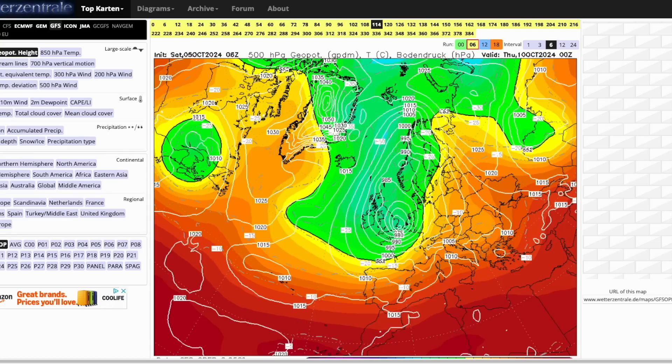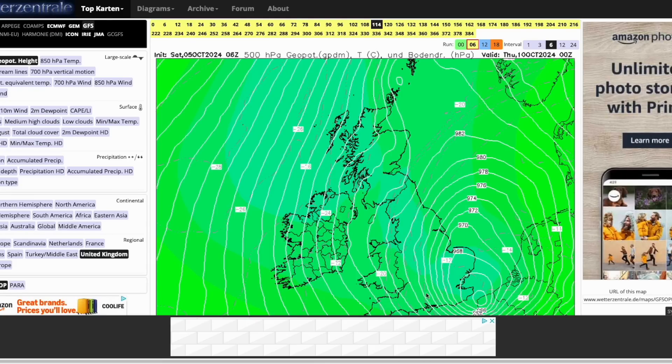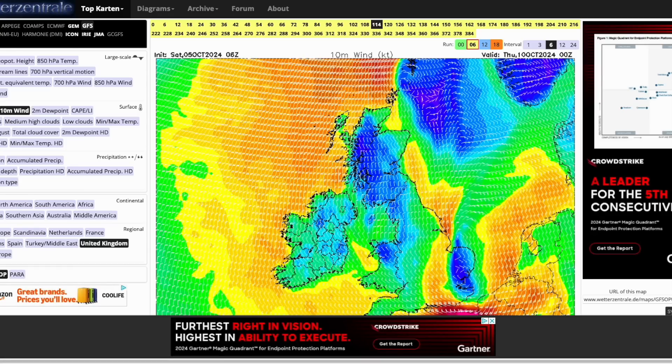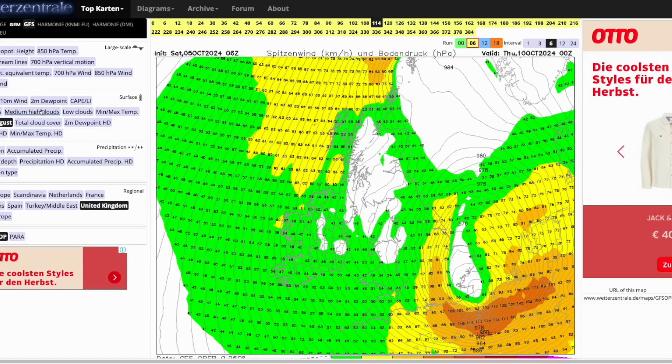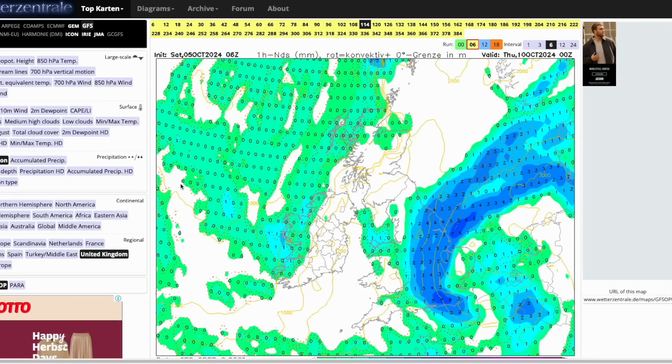If we zoom in, you can see a central pressure down towards 964 millibars basically through the Dover Strait. The back edge and southern edge is where the strongest winds will be — really exceptionally strong down its western and southern flanks. Wind gusts would be looking well in excess of 100 to 120 kilometres per hour. Putting on the precipitation, there is very heavy rain associated with it, especially on its northern and western flanks. The GFS is showing a pretty severe system.